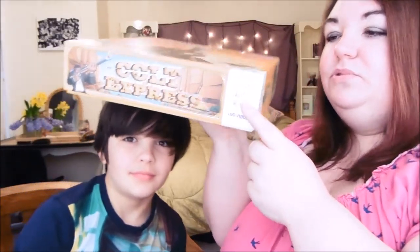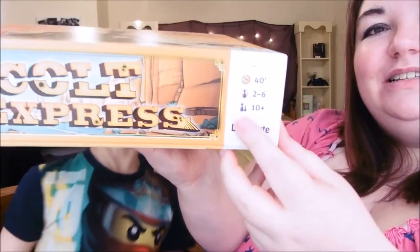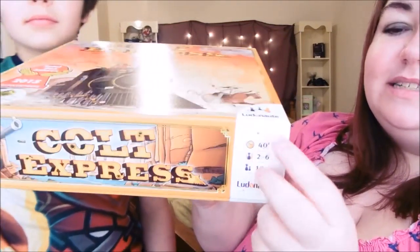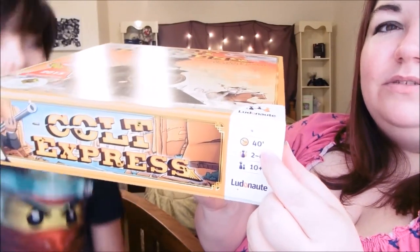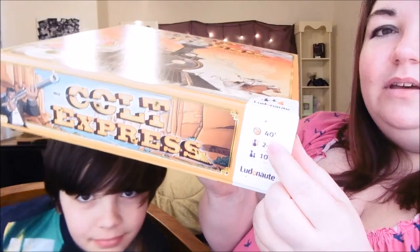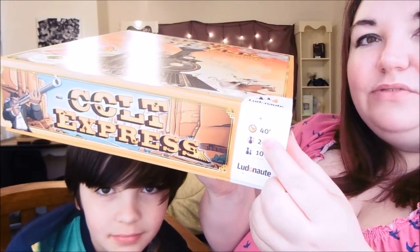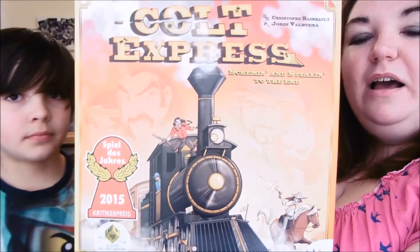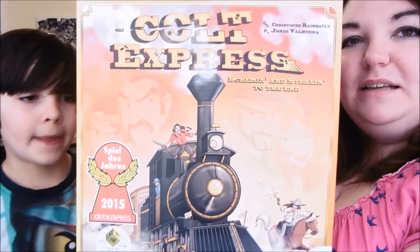The great thing with these games is it shows you on the box the number of players, the age — which is ten plus — and also the time. This one takes around about forty minutes playtime, which is all right for a Sunday afternoon game. We will probably give that a go at some point, probably when some of Nathan's friends come around so they can all join in. But it's going to take a little bit of time to get set up.